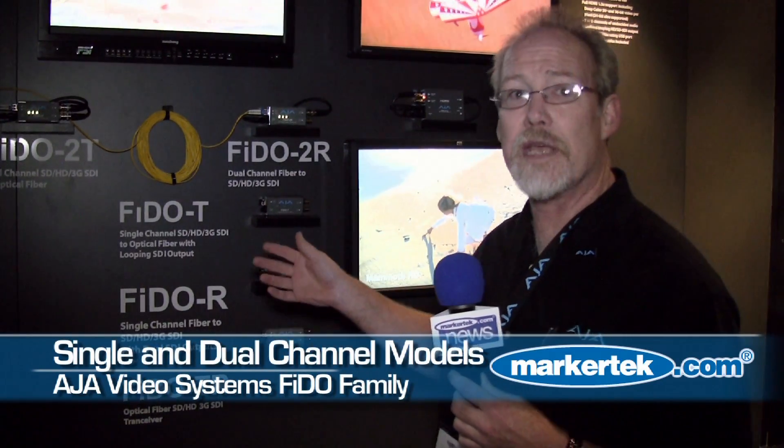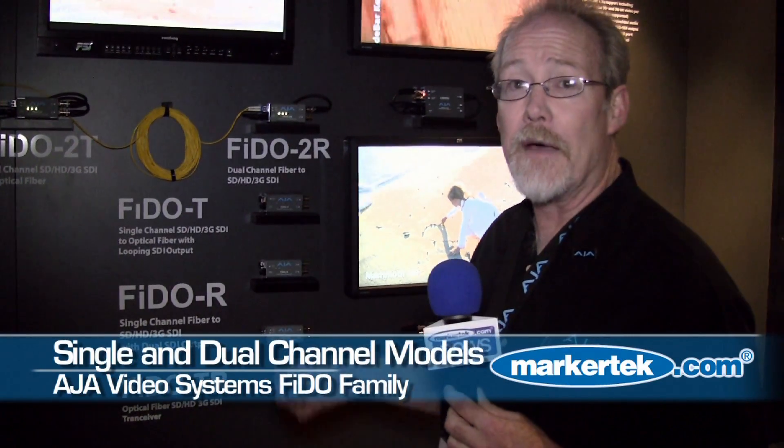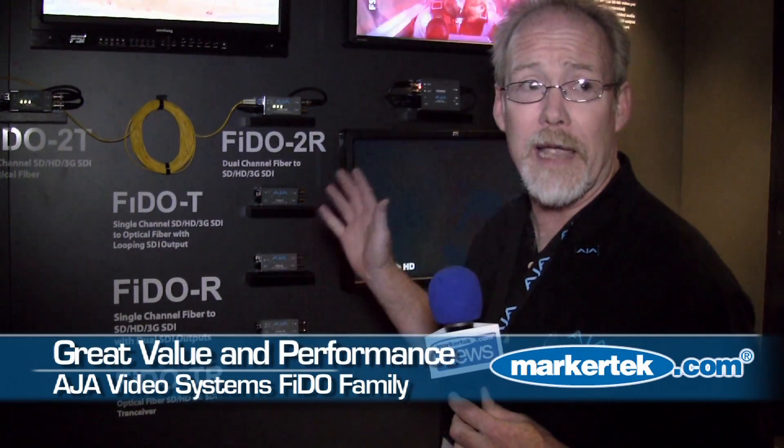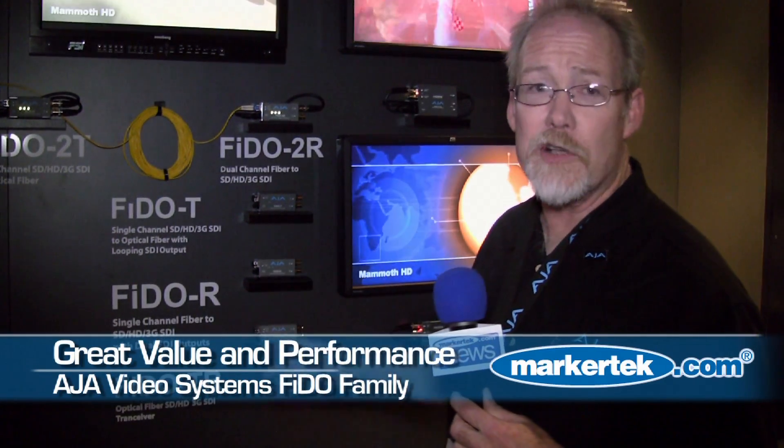We've got single channel models and dual channel models. The dual channel models — there's three of them — are particularly at an amazing price point. They're like half price of anything else out there.